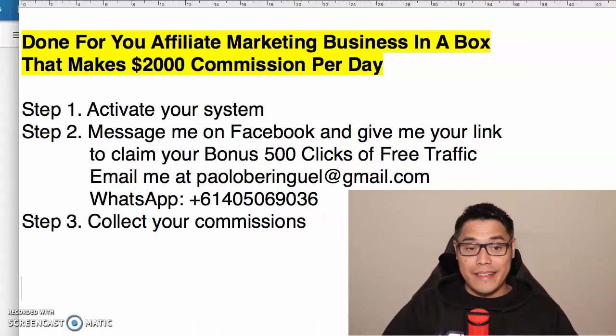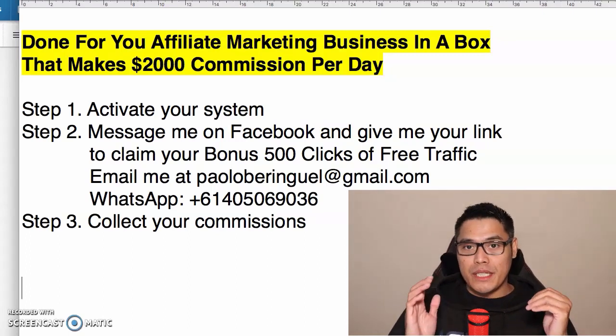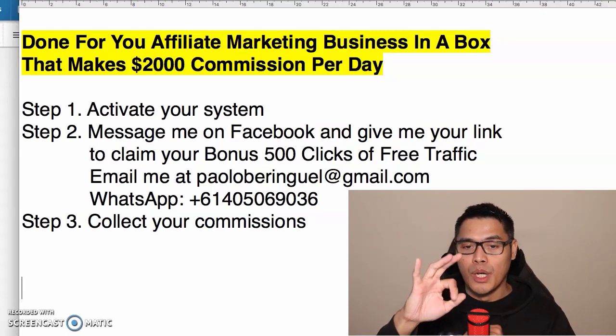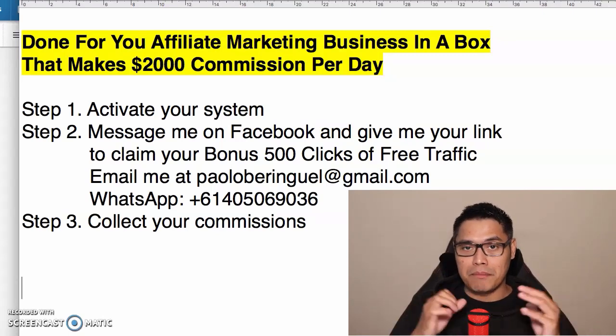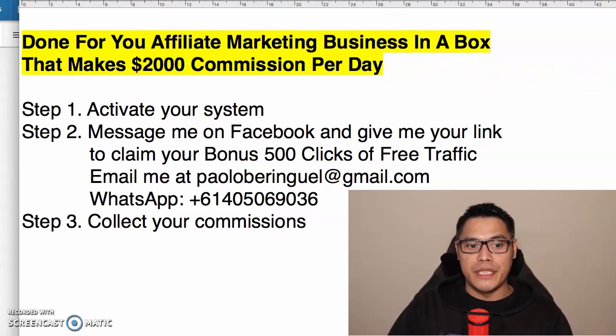It's Paolo here and in this video I'm going to show you a done-for-you affiliate marketing business in a box that will help you make up to two thousand dollar commissions per day. I'm super excited because in this video I will show you the three simple steps to set up this affiliate marketing business.